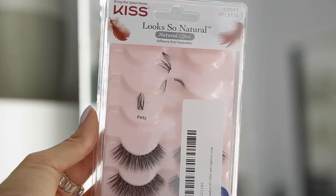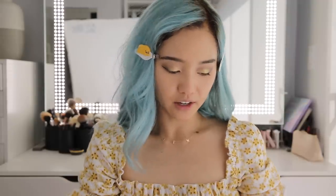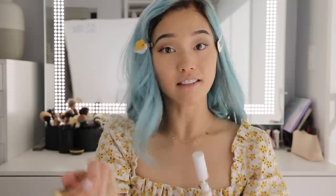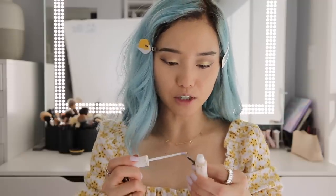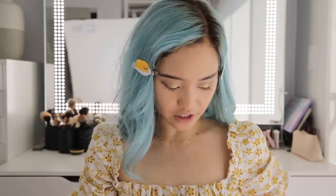For lashes, I'm going to go in with Kisses Look So Natural in the style Flirty. I feel like when I was younger I was bored all the time, like in middle school and high school. But once I moved out of my parents' house, I always kind of found something to do — whether it was this channel, or painting, or organizing my room. I feel like I've just never really let myself feel bored.